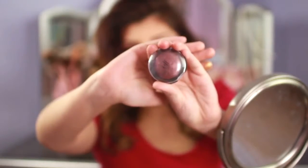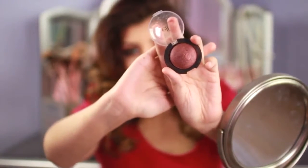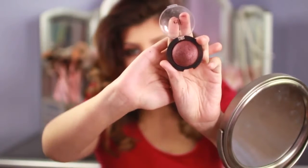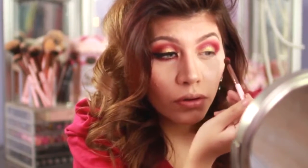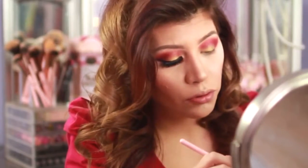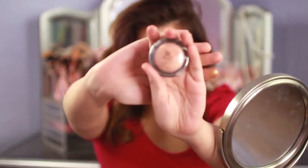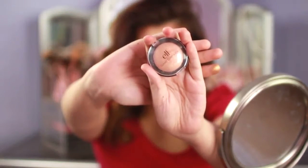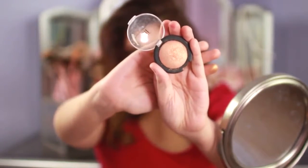To deepen up the crease, I'm going to use my ELF baked eyeshadow in burgundy — it's a gorgeous eyeshadow — and I'm going to use that on my outer V.